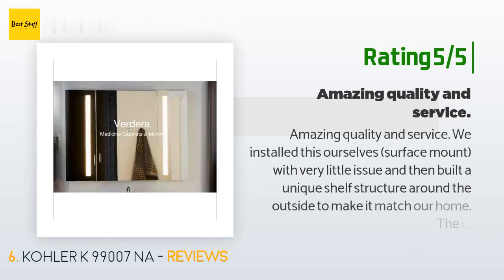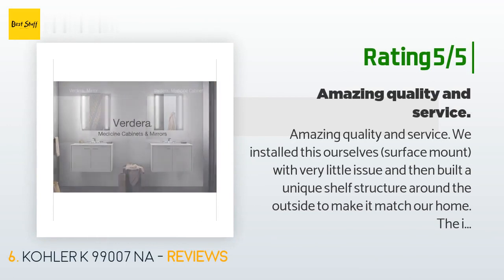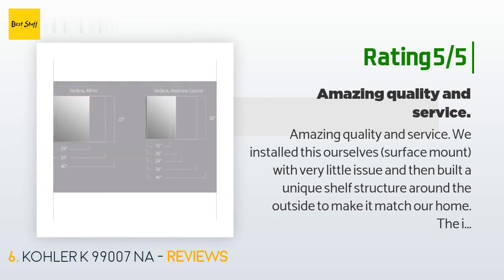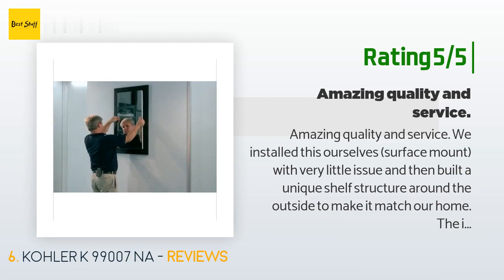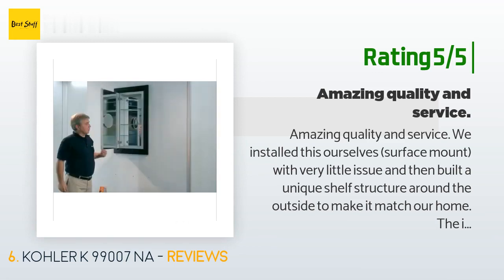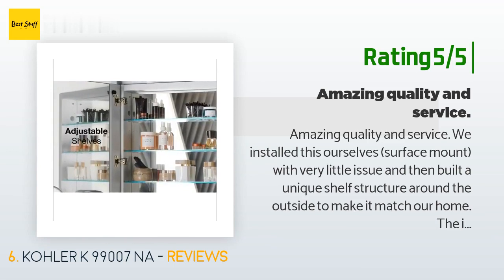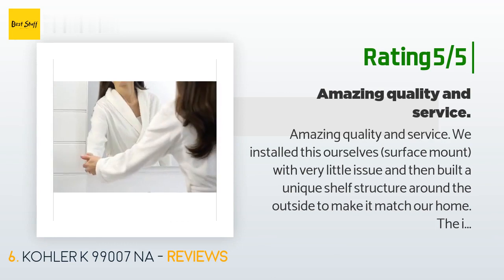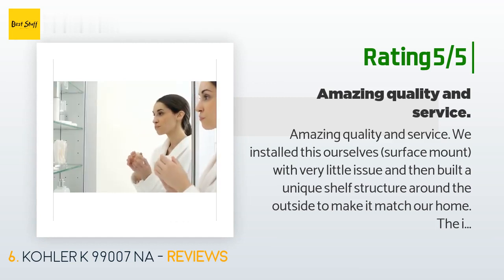Another happy customer praised the amazing quality and service. They installed it surface-mount with very little issue, then built a unique shelf structure around the outside to match their home. The inside is massive, and the mirrored interior and exterior add a lot of light. The sliding magnifier mirror is great when needed. They have already recommended it to two friends who are also pleased, and would happily buy it again.